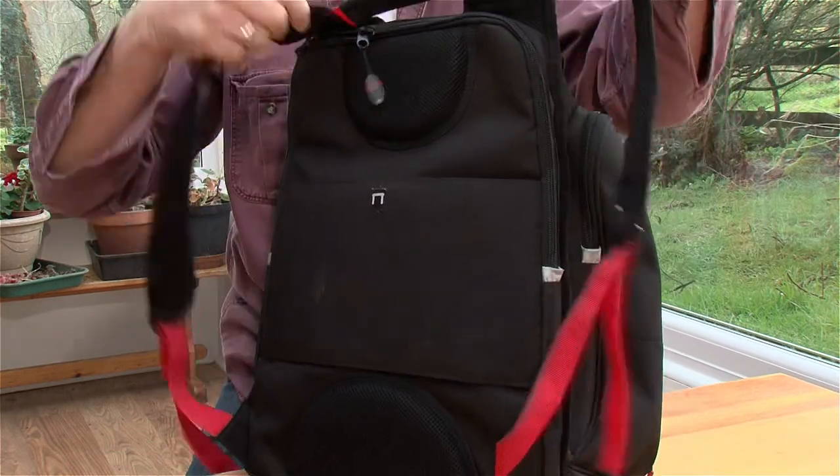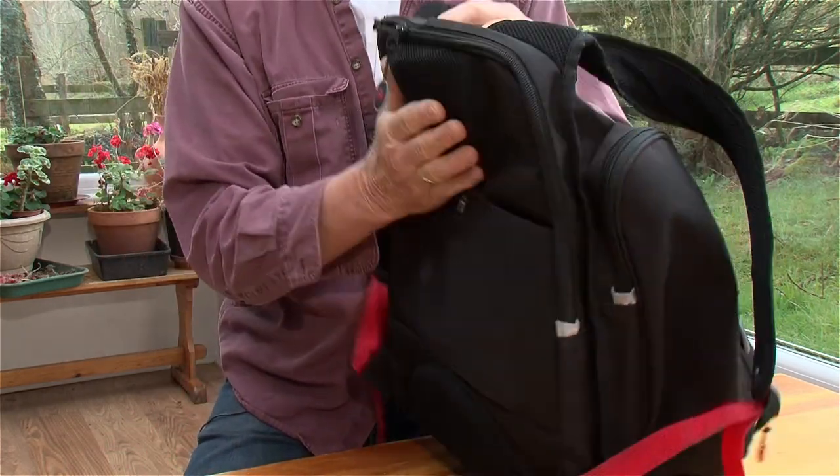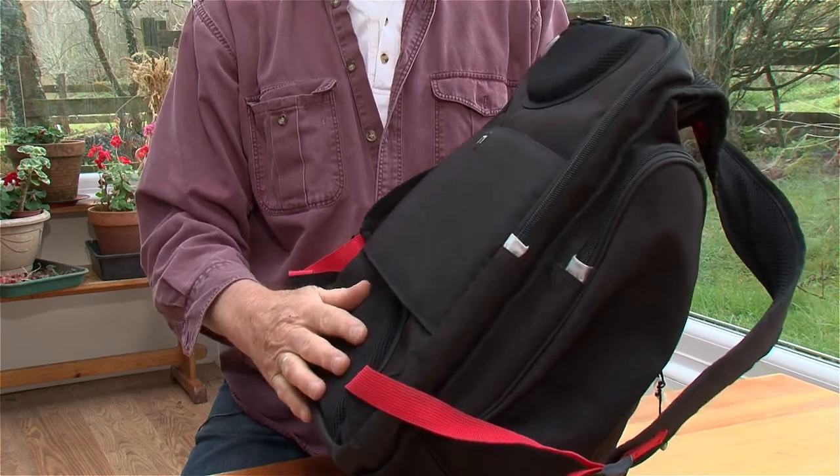Let's start at the back. There's a good amount of padding for between your shoulder blades as well as the small of your back, which makes it very comfortable.